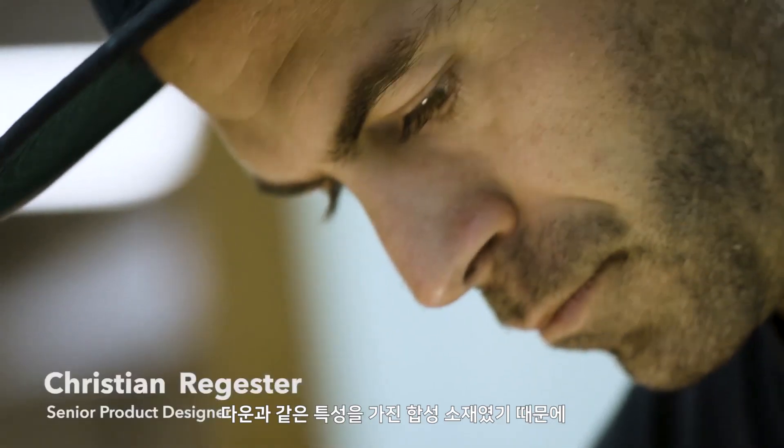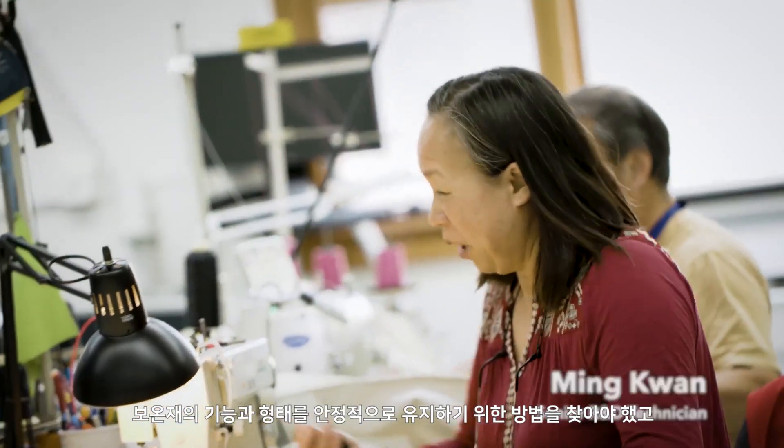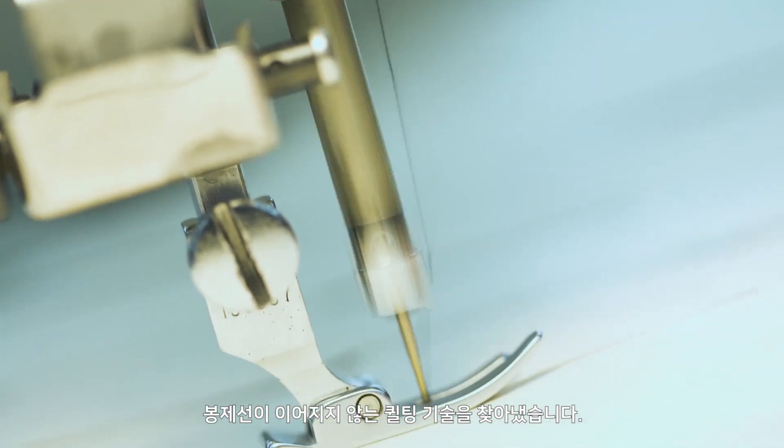Because it's a new synthesized insulation with the lofted down, we had to figure out a way to produce it in a way that would be stable. The idea was using this non-continuous quilting technique that locks down the insulation.